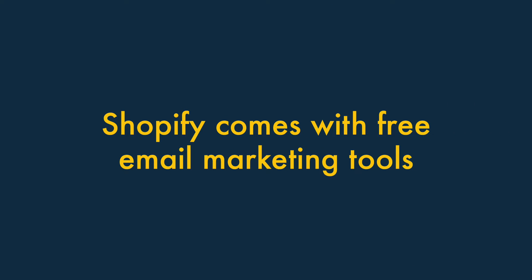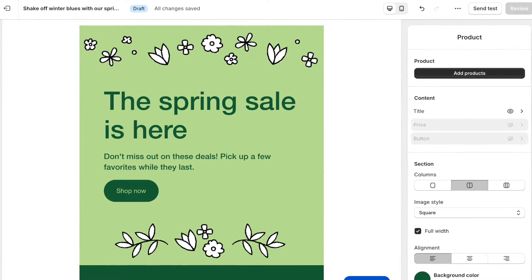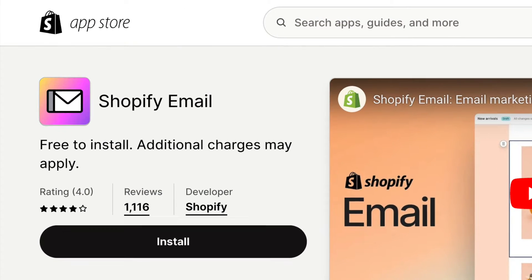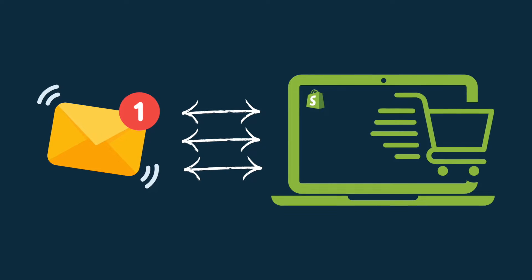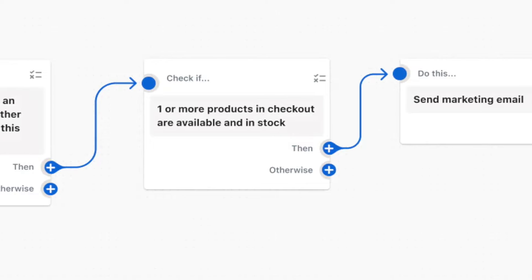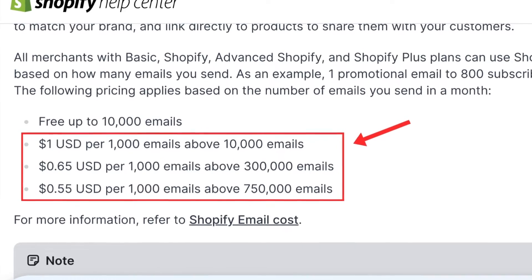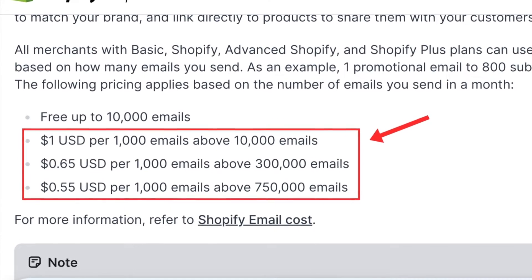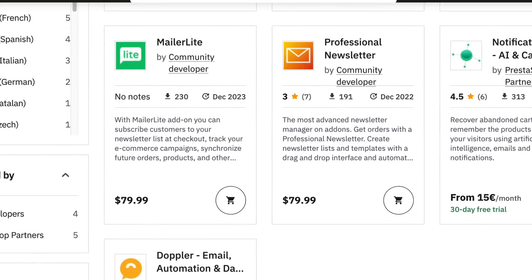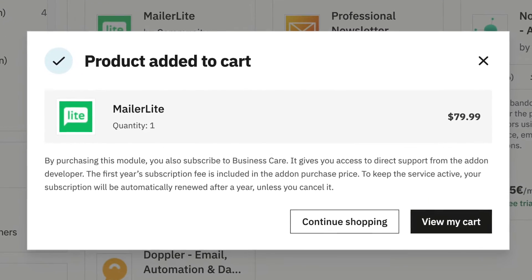Shopify comes with free email marketing tools. Unlike PrestaShop, Shopify gives you access to sophisticated email marketing functionality via its free Shopify Email app. This lets you integrate your email marketing very tightly with your store, and automate your email messaging in lots of interesting ways. The Shopify Email app lets you send up to 10,000 emails per month for free, and if you go over this limit, the additional fees applied are pretty reasonable. Unfortunately, with PrestaShop, you'll need to pay separately to use a third-party email marketing solution, and spend more time and money integrating it with your store.